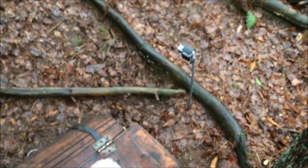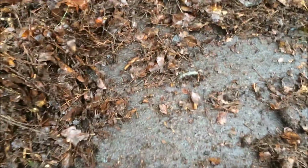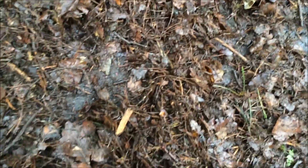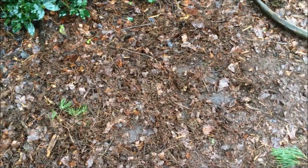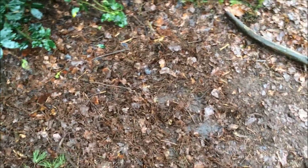Pretty cool — didn't expect that in the middle of the forest! I'll put the chest back in the hole and cover it so the other people who play this game can find the chest. I didn't manage to open it because there are locks and I didn't have the code.